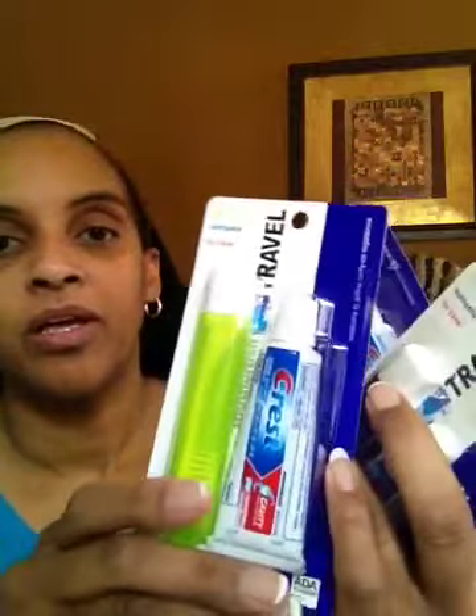I found these little travel toothbrushes. When we go away on vacation, I love to take these because you have your own toothpaste and your own cover. They come in different colors — one for me, my husband, and my two daughters. One daughter likes purple and one likes pink, so these worked out perfectly. I should have bought more of those.